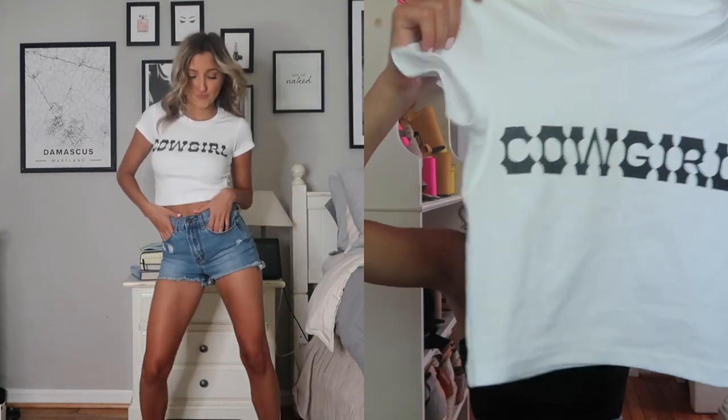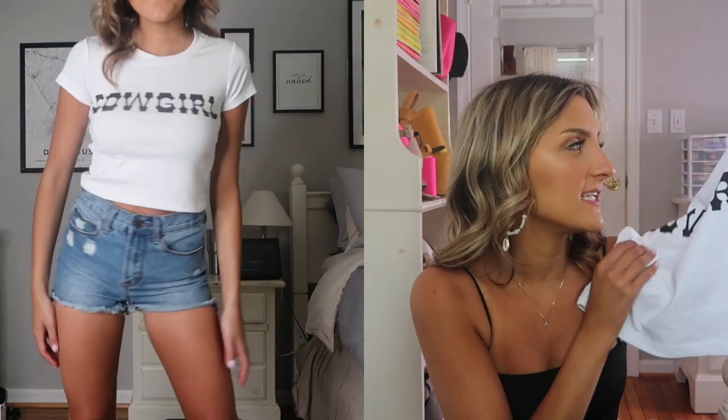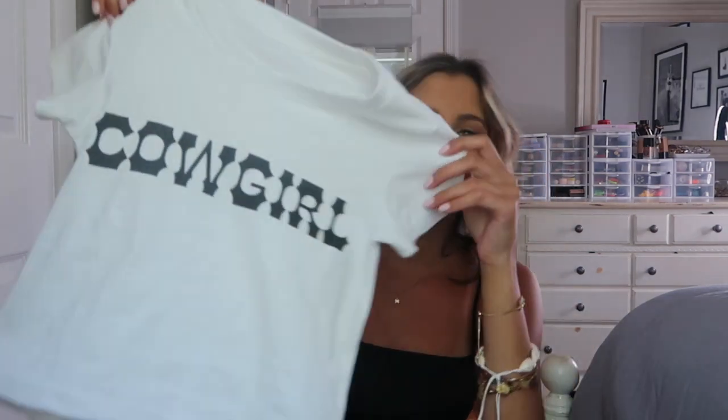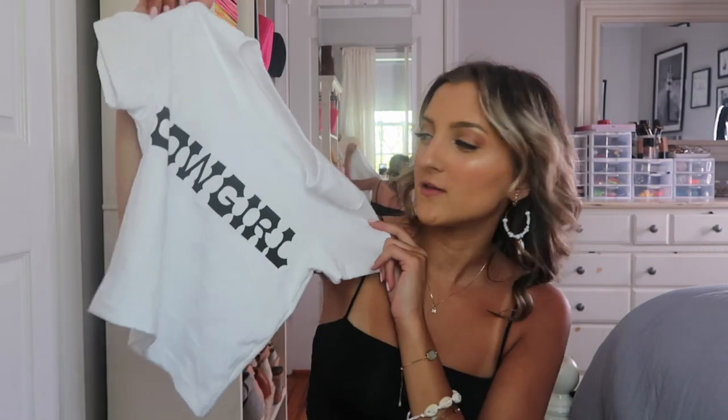That's why I like it — it's the perfect fit, the perfect amount of crop, it's fitted, and very stretchy and comfortable. I love anything western and I thought the cowgirl tee would be so cute with denim shorts, my cowgirl hat, and a buckle belt. I cannot wait to style this — literally one of my favorite things from this haul.